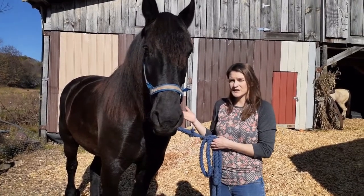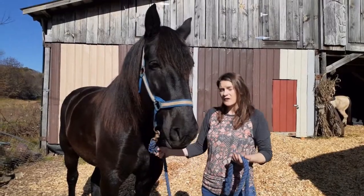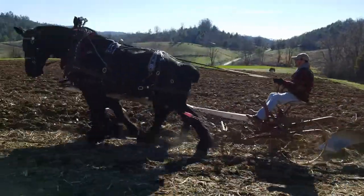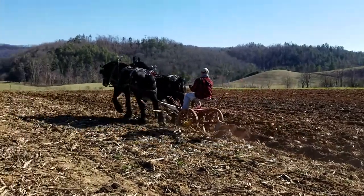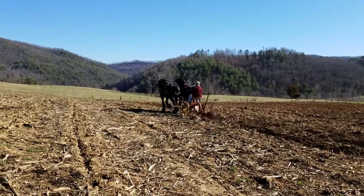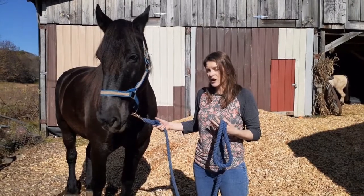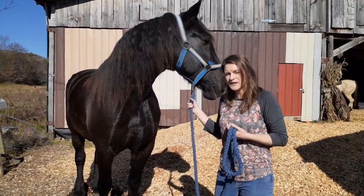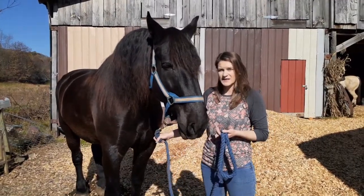Bud is a draft horse, and throughout history draft horses have played a major role in many different things. We think of them now as mostly involved in agriculture — pulling a plow, doing some logging, pulling a wagon for transportation. But historically, draft horses also served as knights' horses, as the knights' armor was so heavy they needed a large horse. Draft horses were also war horses, pulling heavy loads like cannons and heavy artillery.